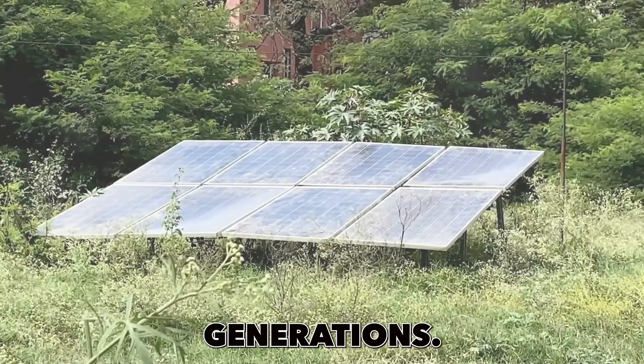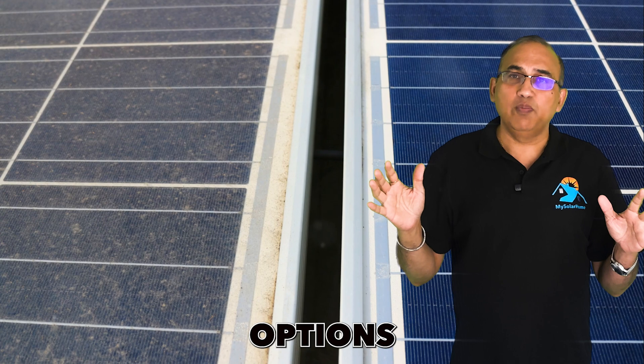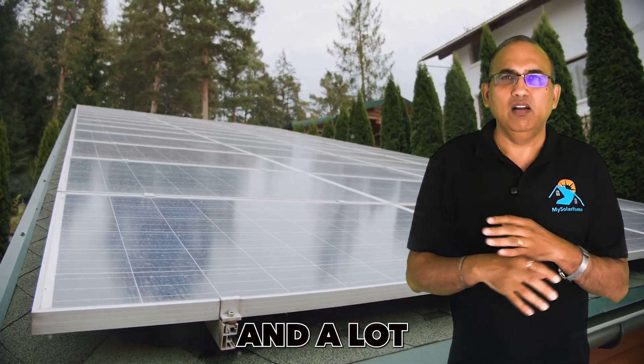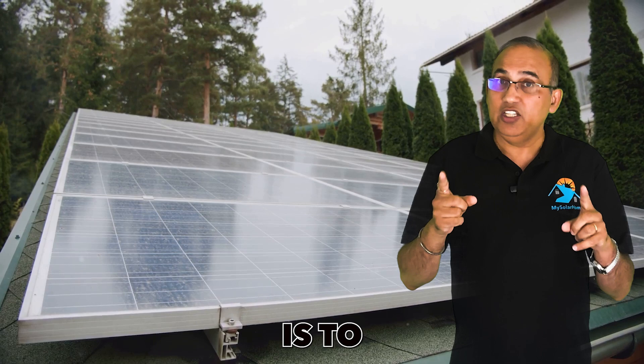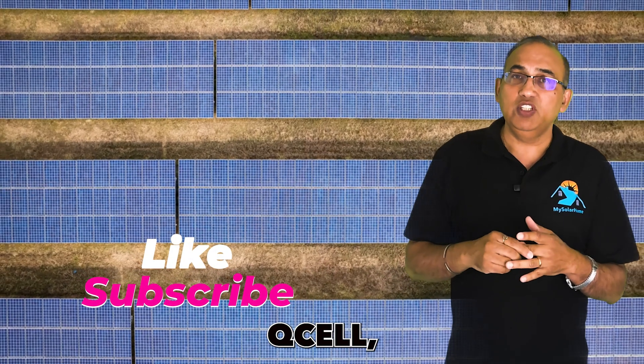Mistake number five: low quality or older generation solar panels. Solar panels come in a variety of sizes — 300 watts, 350, 400 — and many brands. Step one is to choose a top tier-one brand like REC, Sunpower, Qcell, Tesla, Panasonic, Silfab, Jinko, Trina, Longi, and a few more.